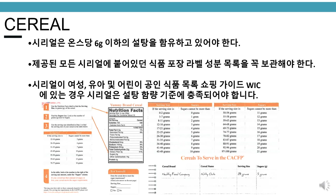Cereal. Breakfast cereals must contain no more than 6 grams of sugar per dry ounce. Keep the food package label and ingredients list and nutrition facts label of all cereals being served. If the breakfast cereal is on the WIC authorized food list shopping guide, the cereal meets the sugar level.